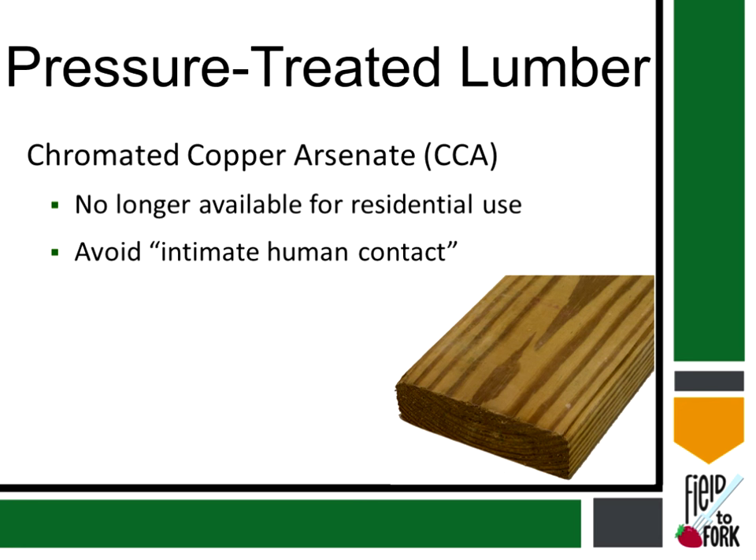Now let's talk about some major issues with raised bed or square foot gardens — one has to do with the use of pressure-treated lumber. There's a lot of misinformation about it. The pressure-treated lumber used in the past is chromated copper arsenate, CCA. CCA was actually safe to use in a raised bed garden. There are no instances where anybody got poisoned by the use of pressure-treated lumber.